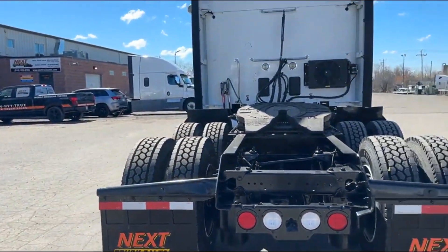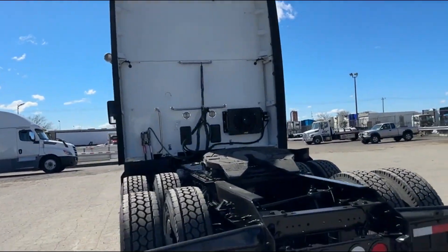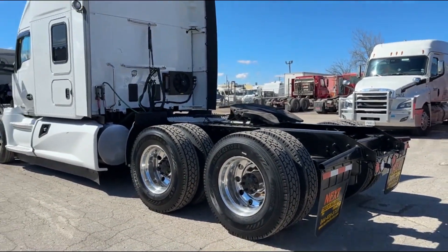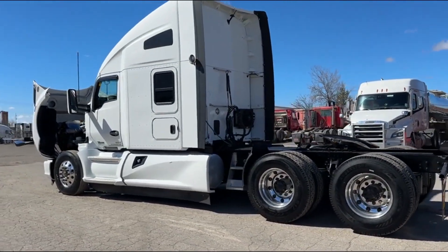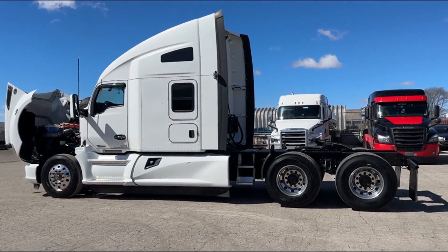Have a look here — nice clean unit, no accidents, no major issues. The truck's coming ready to go to work. When we say go to work: cold air, fresh service, fresh DOT, warm heater, no major leaks, no check engine lights, anything like that.